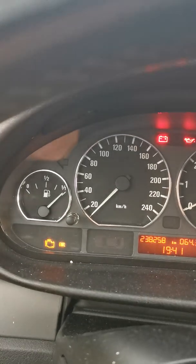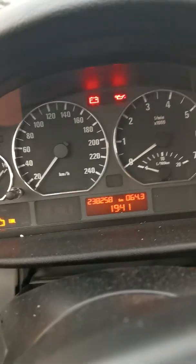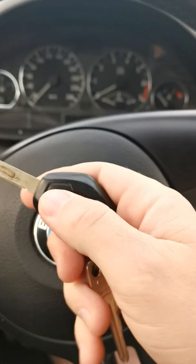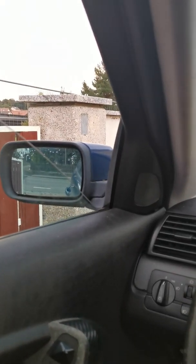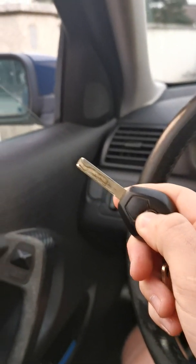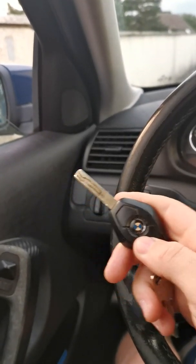Hello again and welcome back to a new video. Today I will show you how you can code your windows on a BMW E46. You can see the windows don't go down and don't even close.